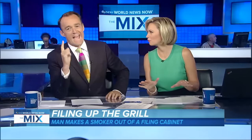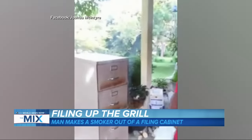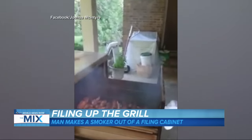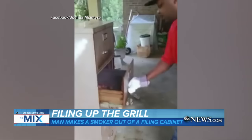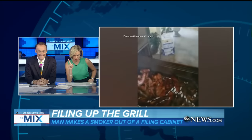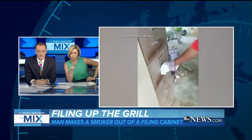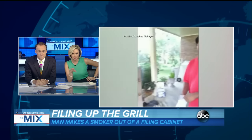It is time for the mix, and we're going to start out by talking smoking meat. Only in Mississippi or anywhere in the south — Josh McIntyre has taken a four-drawer file cabinet and made it into a smoker. It's impressive. He's got two drawers of meat, chicken and ribs, and there's a whole chicken. There's a drawer down, so that's your steamer, and then he's got his charcoal on the bottom.